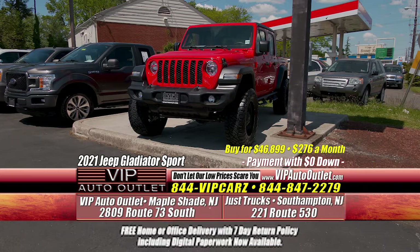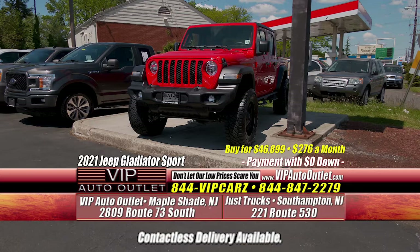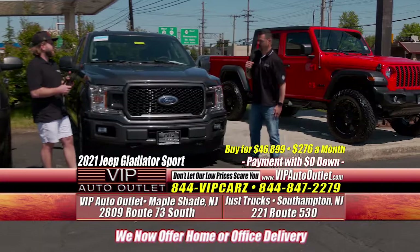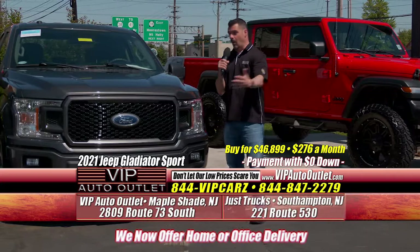Where did the lift kit come from, Lou? That's a great question, Kevin. So obviously we own our own service facility. We are a Rough Country dealer and our service facility has the qualified technicians to install it. So we added the wheels, the tires, the lift, to make it look as beautiful as it is right now.